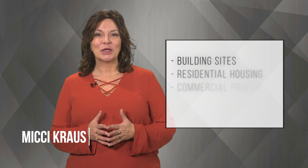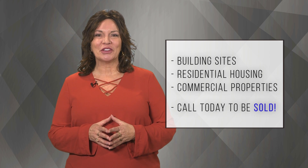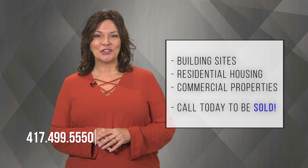Today's show will include building sites, residential housing, and commercial properties. I'm sure you'll find what you're looking for here. Now let's get started with one of today's featured homes.